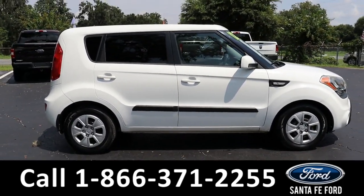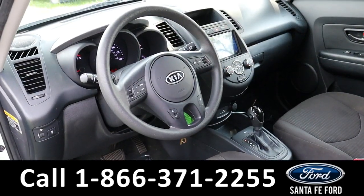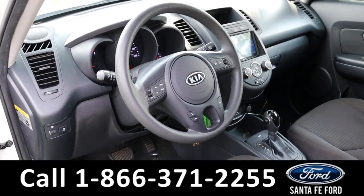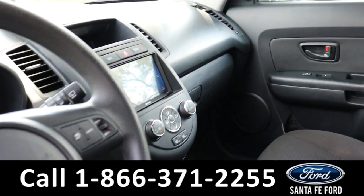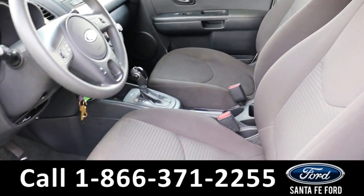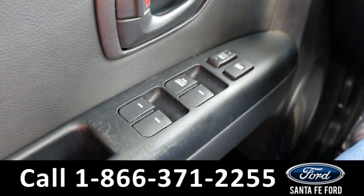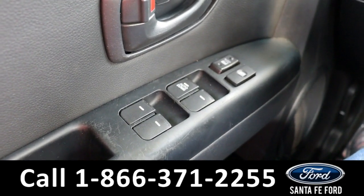Now let's take a closer look into the inside. Here is a quick view of the inside. The seats are black cloth. It has powered windows and locks.